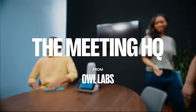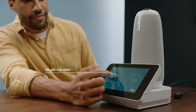The Meeting HQ from OWL Labs. Want to turn any meeting room into an immersive hybrid workspace with a single tap? Meet the Meeting HQ.